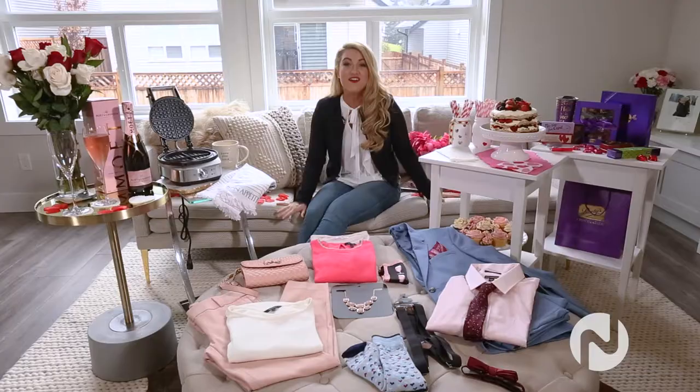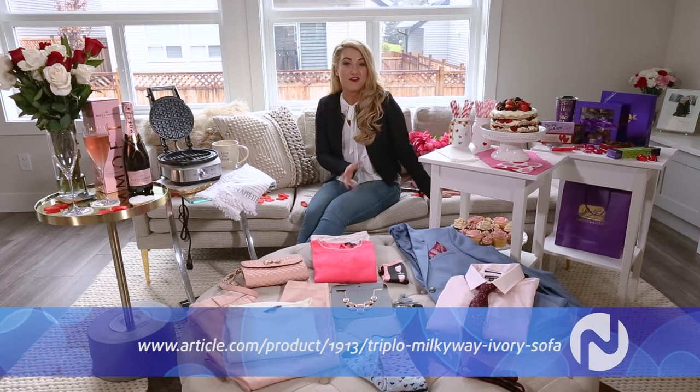So if you're staying in, I recommend setting up your space so that it is stylish yet cozy and comfortable. To start, I love this couch from Article — it's the Triplo Milky Way ivory sofa that has a slim and elegant profile, but the cushions are down-filled so you can really get comfy. I like to add some decor elements with accessories from Mobilia, like these pillows and throw, to add some texture and really set the mood.